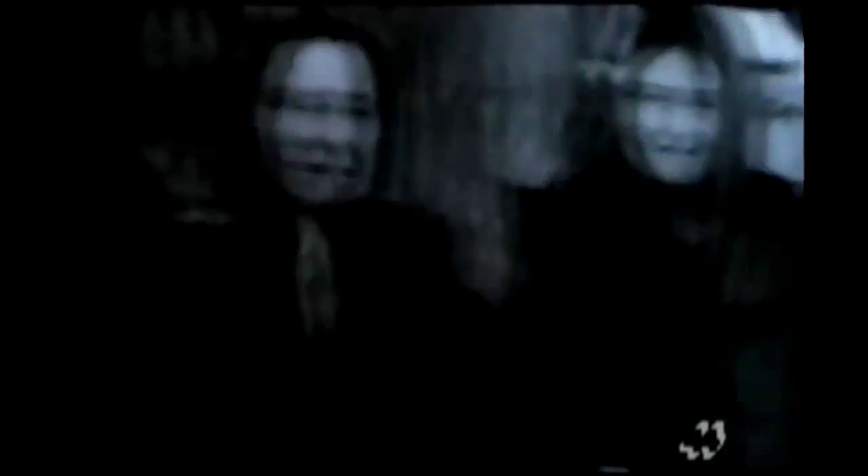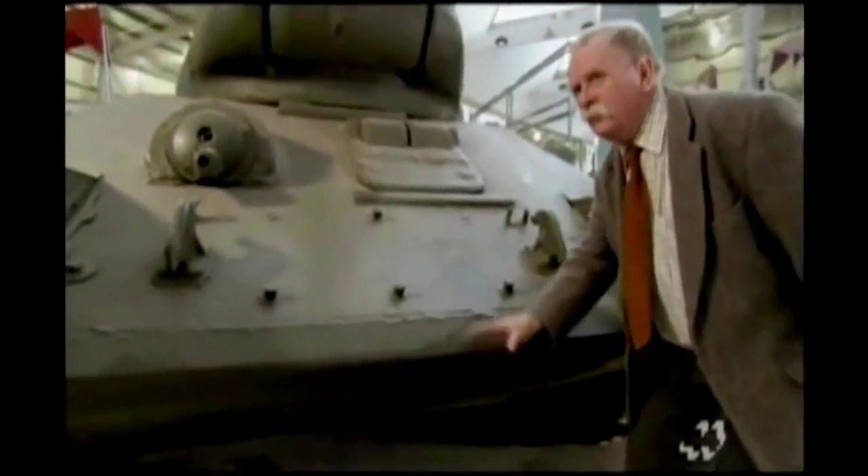The T-34 is probably the finest example of the use of sloped armor. Here at the front, this very sharp nose. They achieved this because everything that makes the tank go — the engine, the gearbox, the steering mechanism — is all at the back.